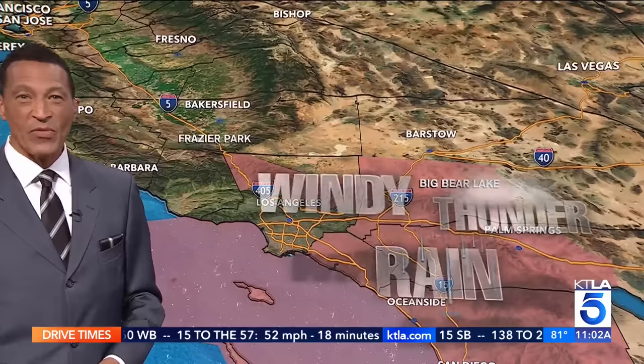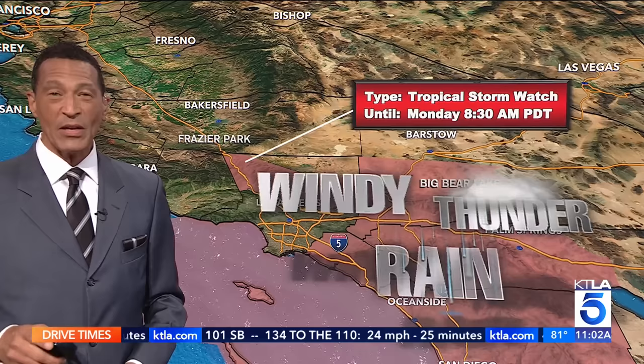This is extremely rare — it hardly ever happens here in Southern California. The last time we had a tropical storm coming to these shores was in 1939, so 84 years ago. We can expect to see windy conditions, thunderstorms, as well as rain, and on top of that, a tremendous amount of rainfall. We could see flood watches beginning Saturday as well as Sunday.